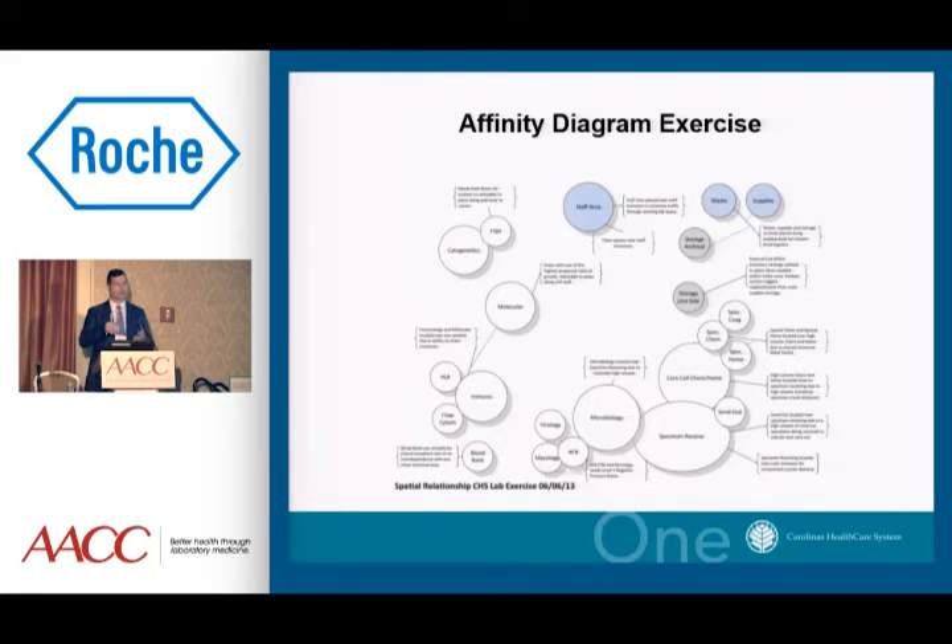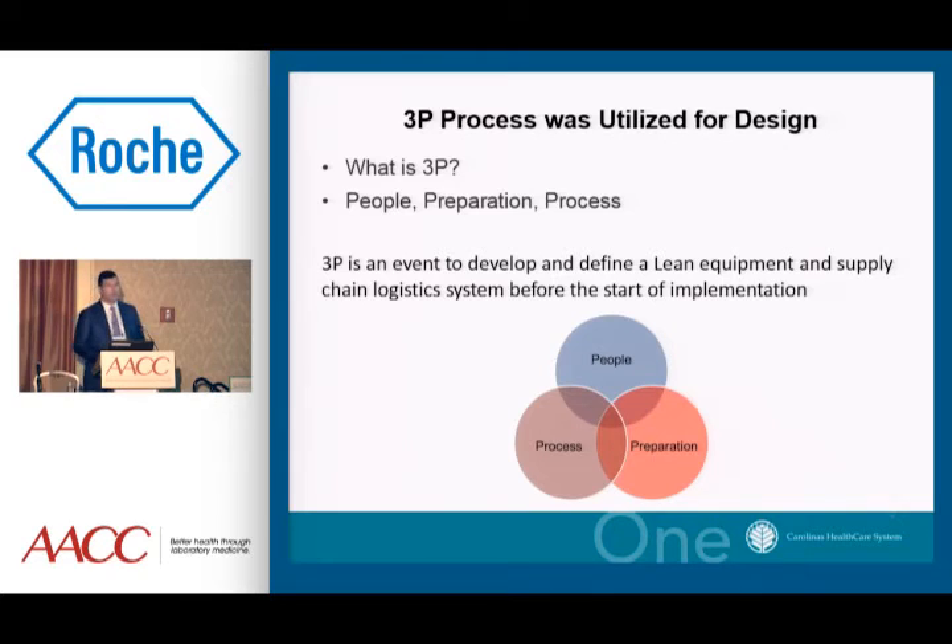One of the first things we did was have an affinity diagram exercise — asking which laboratory departments have the most synergy with each other for samples, supplies, and technologists. As a molecular laboratory director, we were at the center of the affinity diagram because every other department said they had more synergy with molecular diagnostics than anything else. So we decided molecular needed to be at the middle of the facility when it was designed. We used a 3P process — people, process, preparation — where all team members had an equal vote. It was one of the most frustrating times for me as a lab director to let go of the design process and let bench-level technologists drive it.